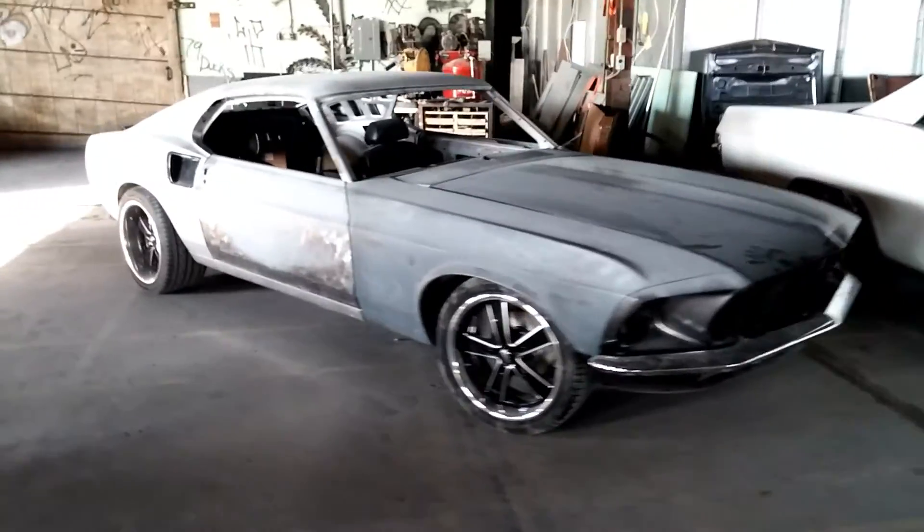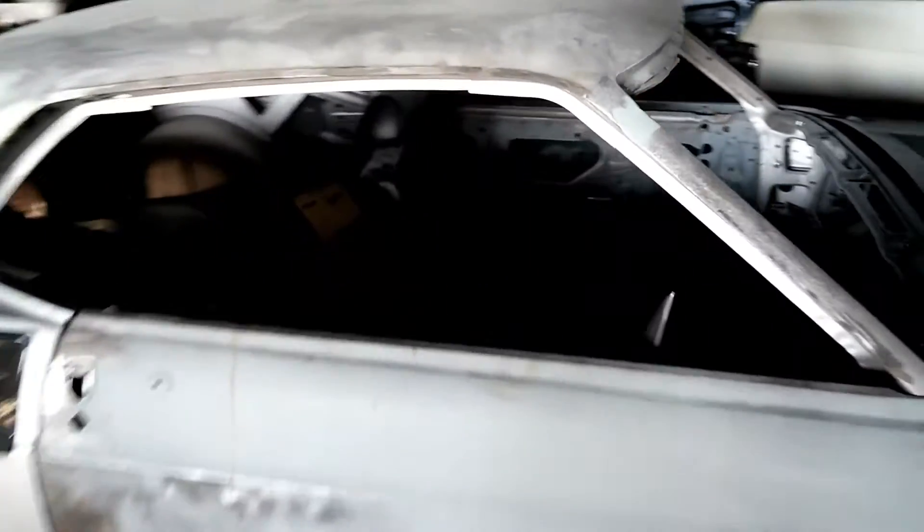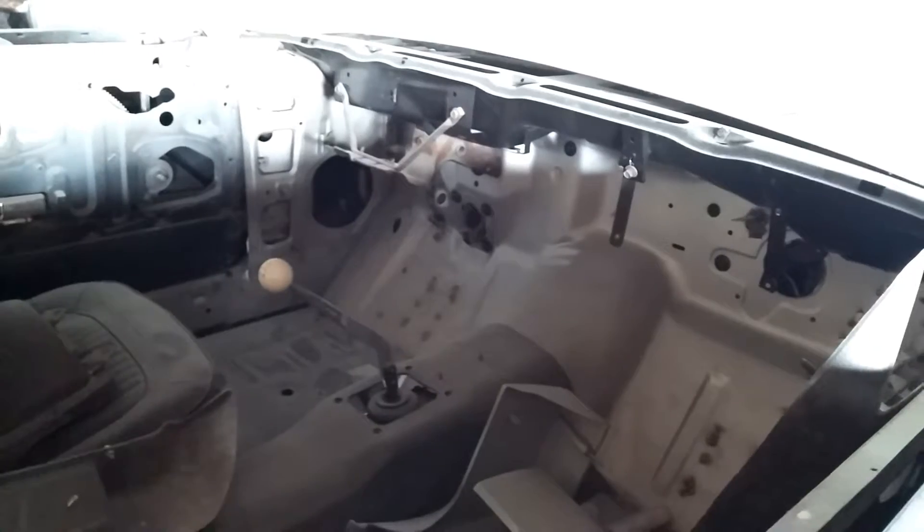I don't think he's really got anything done on the interior at this point. Still got a long ways to go. It'll have vintage air in it, and he'll be able to clean up the firewall because of that.